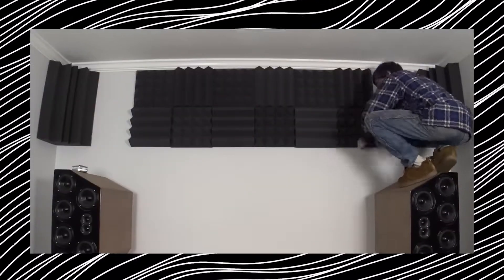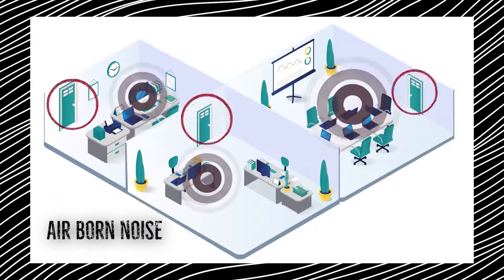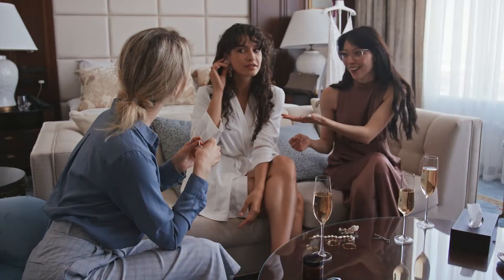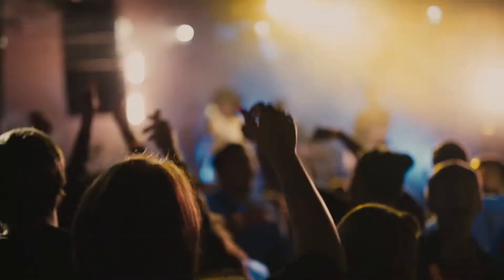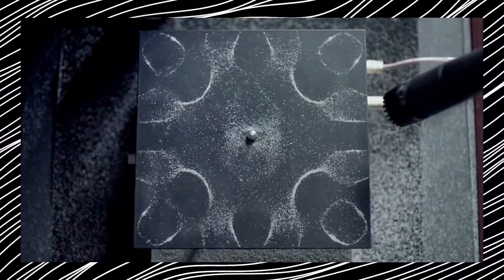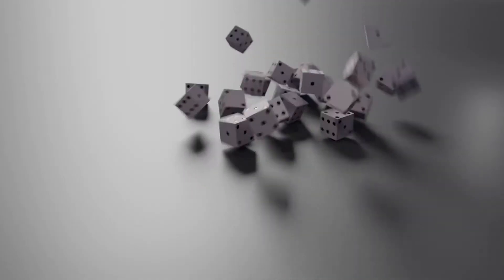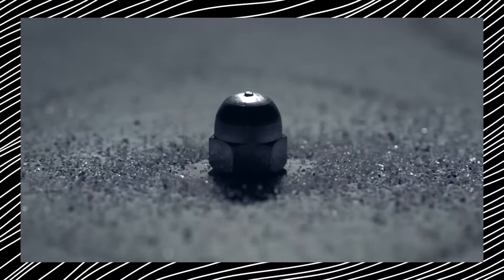Now let's dig into the intricate science behind soundproofing. There are two primary types of noise: airborne and impact. Airborne noise, the kind we encounter most frequently, travels through the air — this includes sounds like conversations, loud TV noise, and music. Impact sound, on the other hand, is a common issue in apartments, where noise from above such as footsteps disrupts the peace.